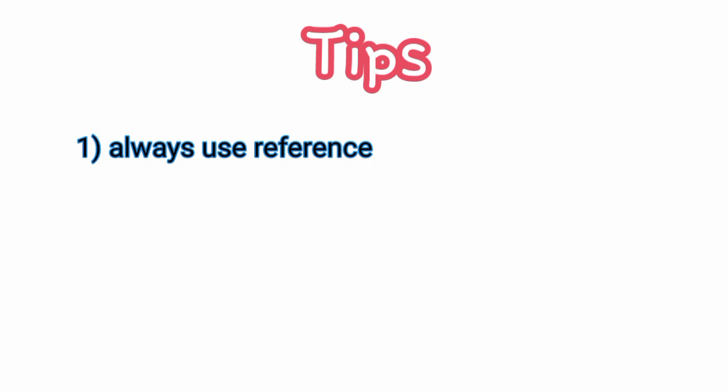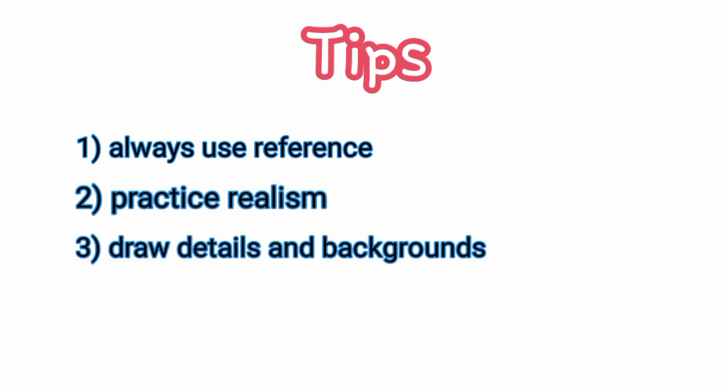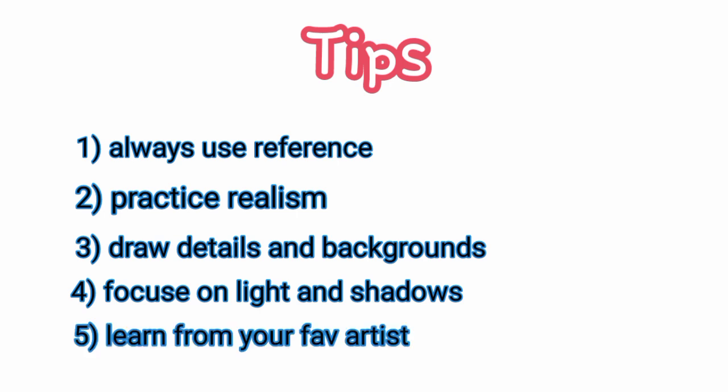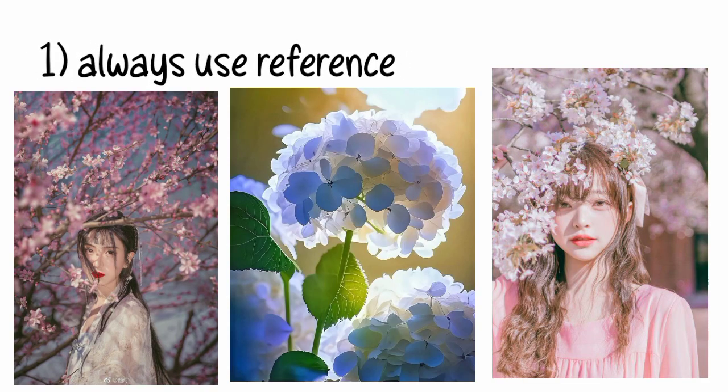Let me share with you some tips. These are the tips: always use reference, practice realism, draw details and backgrounds, and focus on light and shadows. Now I will explain them one by one. First, let's start with always use reference.